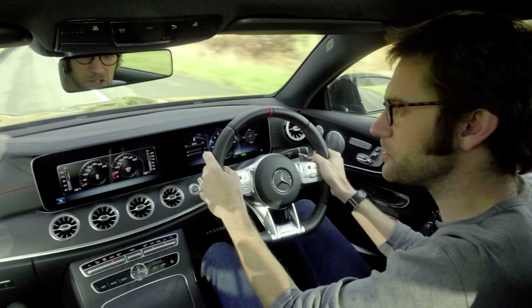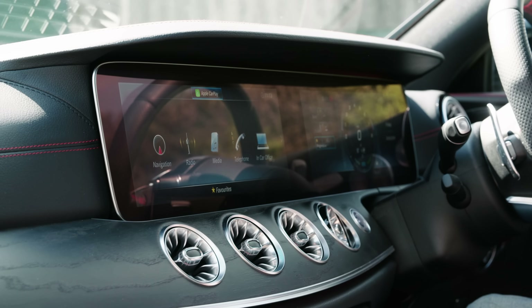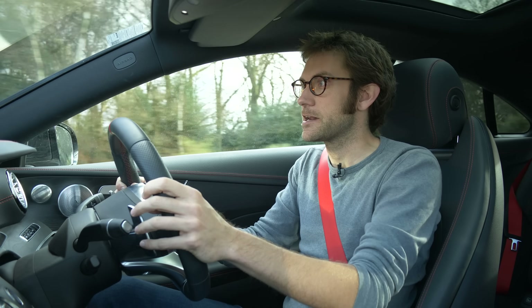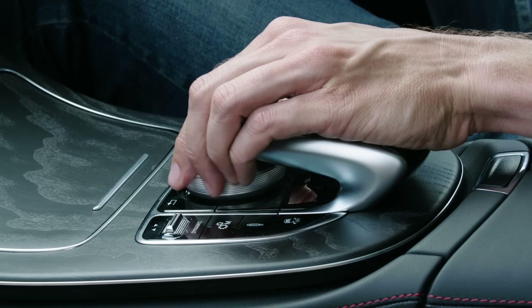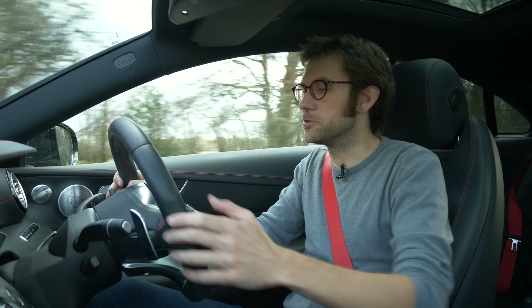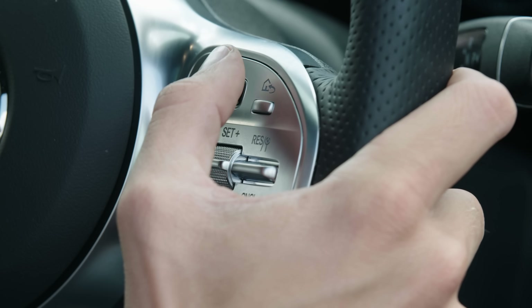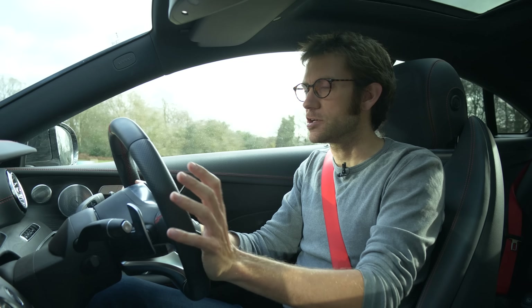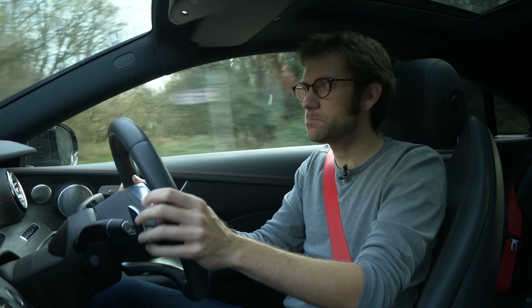Starting with these screens, because they're a massive feature of the interior — both metaphorically and literally, they're enormous — and they've been lovely to live with. The fact that they aren't touchscreen is actually a very good thing; you don't get fingerprints all over them. You've got various buttons down here, a rotary wheel similar to BMW's iDrive concept, and these trackpad-style mouse pads on the steering wheel — one controls each screen. I found myself mostly using the wheel or the lower pad.